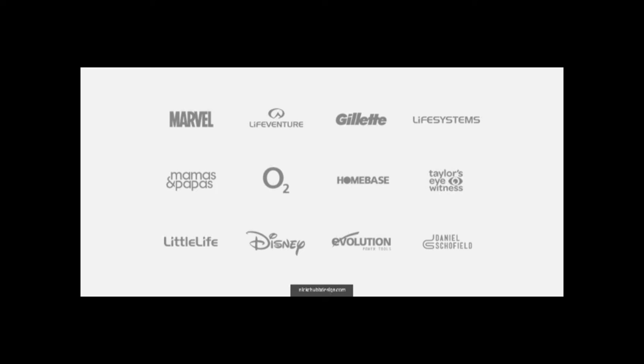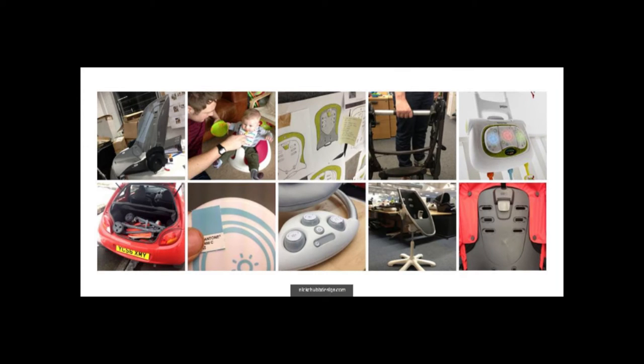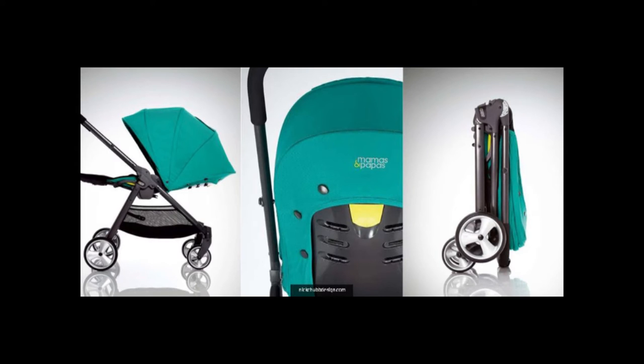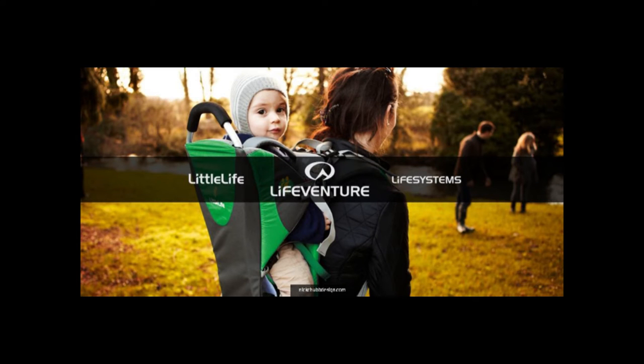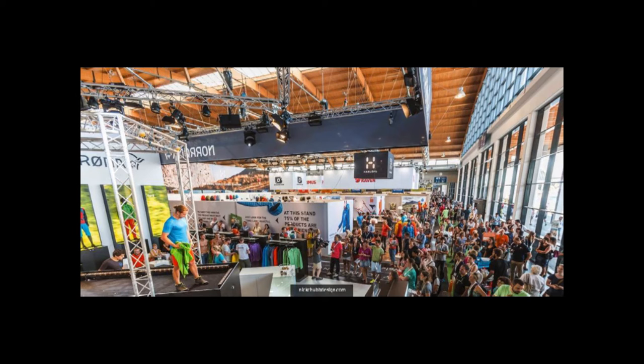These are some of the brands I've been lucky enough to work with. Mamas and Papas — all sorts of high chairs, toys, and accessories. I spent every day for a year designing the Armadillo Flip. Then LifeVenture, with two other brands: Little Life and Life Systems — outdoor and adventure products including water filtration systems, backpacks, thermal mugs, baby carriers. Working in-house means you get to go to trade shows — this is Friedrichshafen in Germany, the largest outdoor trade show in the world.